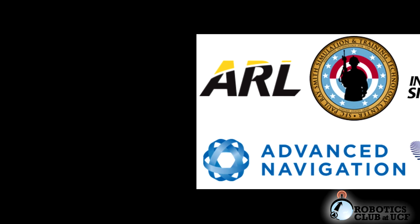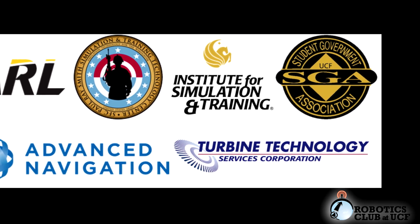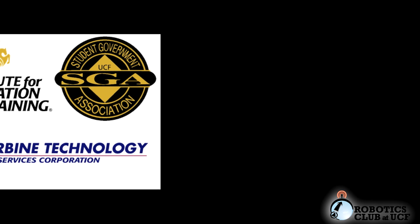We would like to thank our sponsors at the Army Research Laboratory, Simulation and Training Technology Center, Institute for Simulation and Training, UCF Student Government Association, and Advanced Navigation and Turbine Technology for providing us the means to build our surface vehicle.